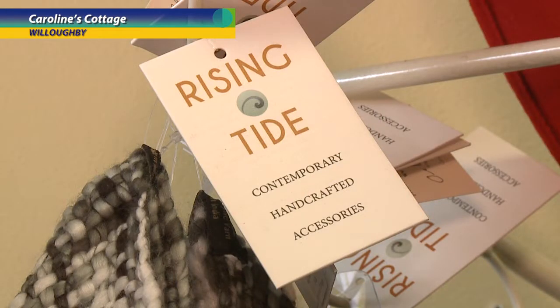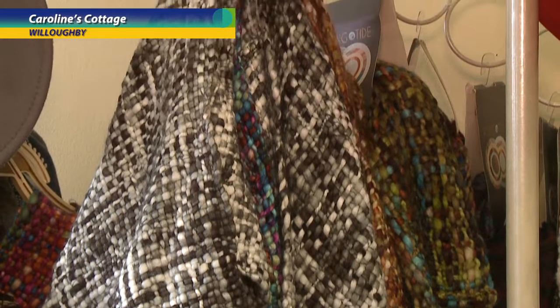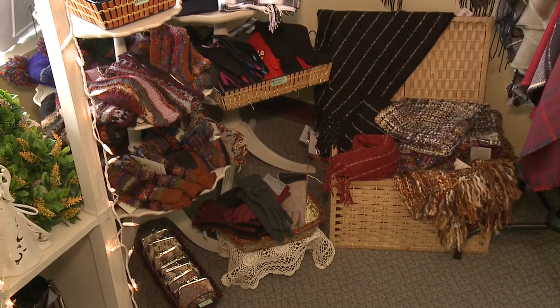This Rising Tide line — it's made in a small village in Nepal, all handmade, and the money is going back to their hospitals and schools.